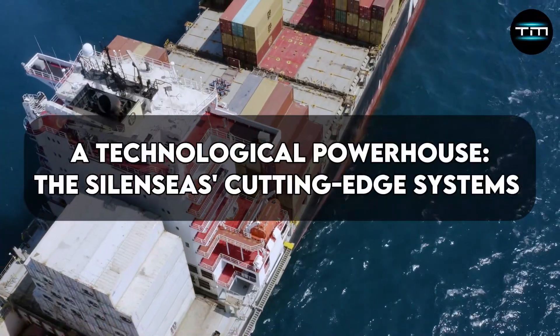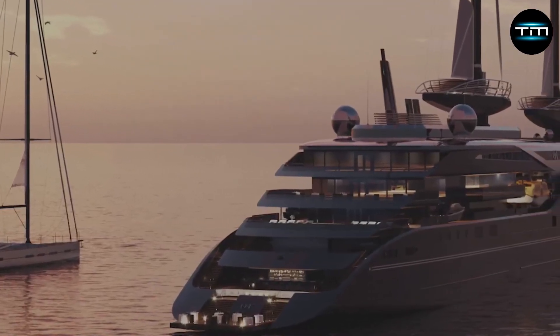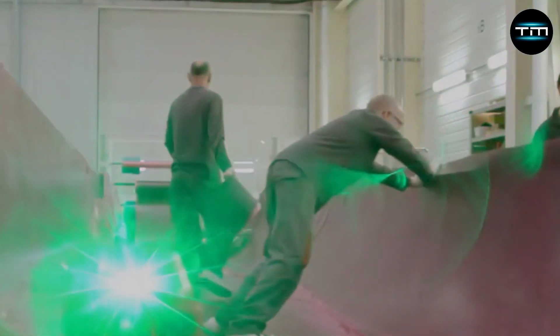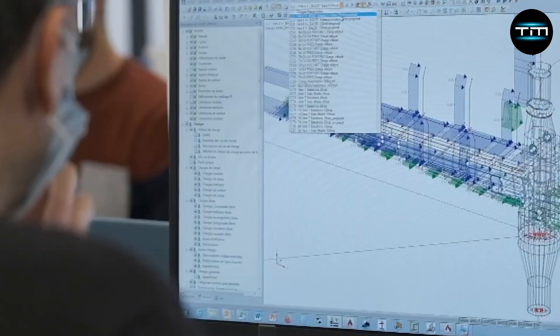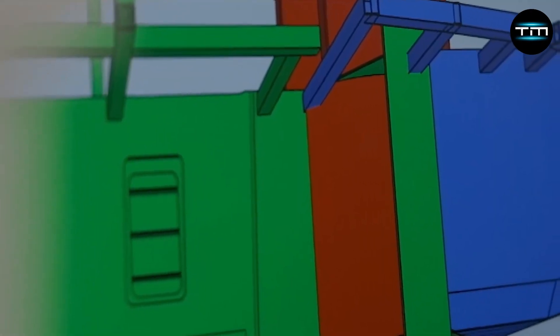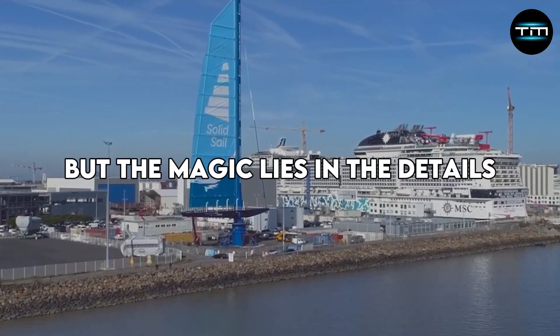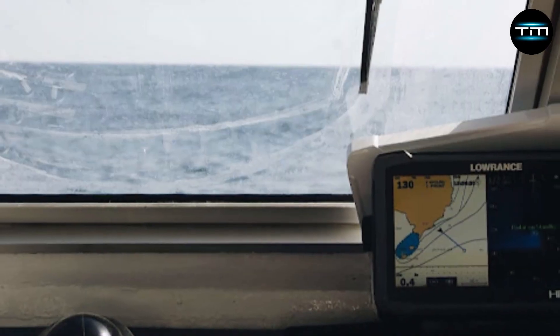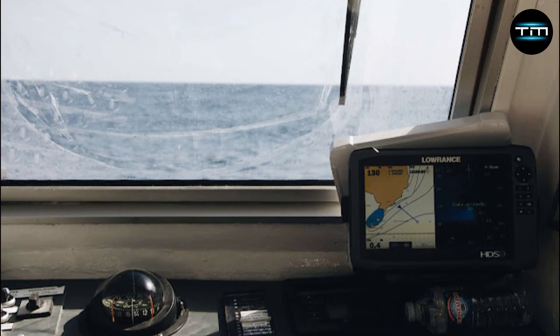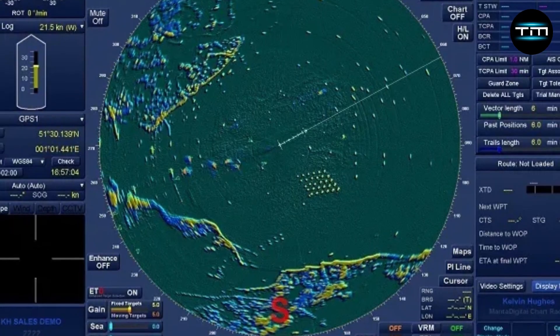A technological powerhouse — the Silencius' cutting-edge systems. The Lorient Express Silencius isn't just about impressive size; it's a technological powerhouse brimming with cutting-edge systems that ensure a luxurious and efficient operation. Imagine a state-of-the-art computerized navigation system that charts the most efficient course, taking into account weather patterns, currents, and fuel consumption. This sophisticated system is like a digital captain, constantly analyzing data and making adjustments to optimize the journey. A complex network of sensors monitors everything from wind speed and direction to hull stress and engine performance, with real-time data fed into a central command center, allowing the crew to make informed decisions.